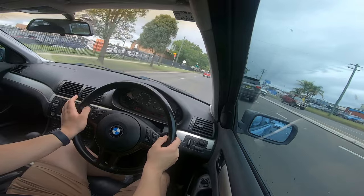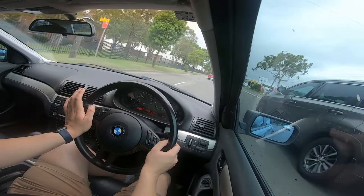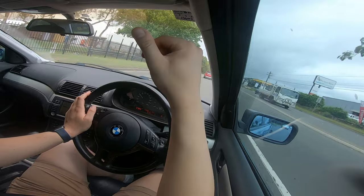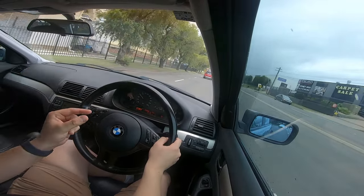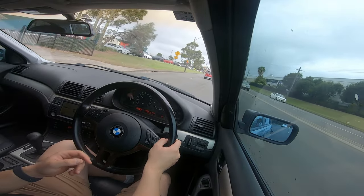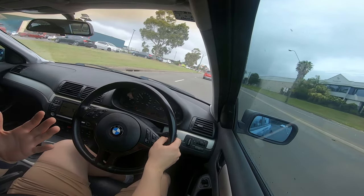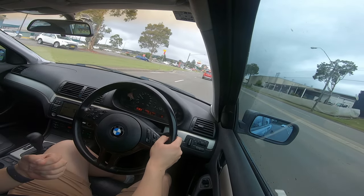Another thing you get in these old cars is plenty of glass, so you don't have as many blind spots. The A, B, and C pillars don't have thick pillars like new cars — they're much thinner, and that just makes you more in control of what you're driving.